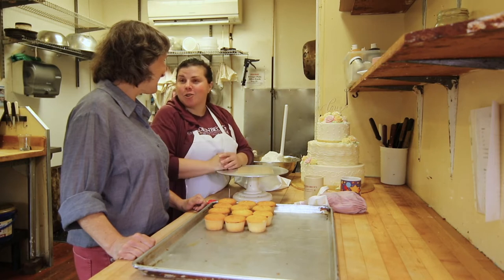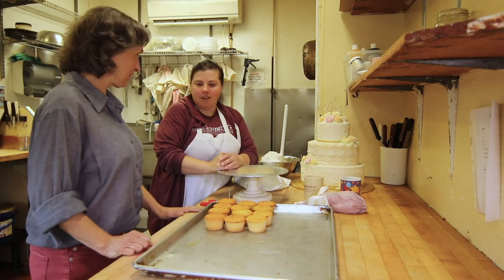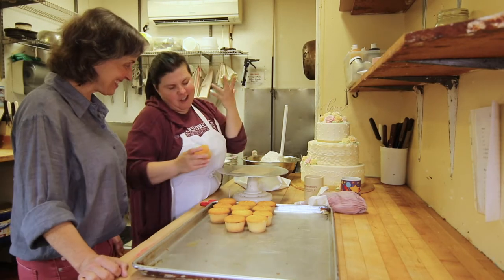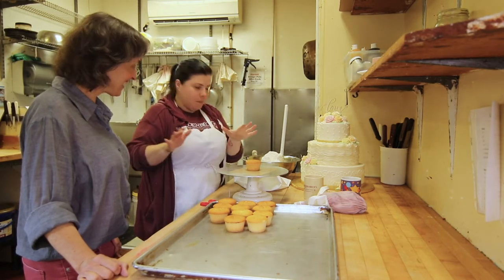I'm so excited you came and joined me. Where do we start? Well, our baker already made our cupcake for us, so we get to do the fun part, which I think is the fun part — we're going to ice the cupcake.